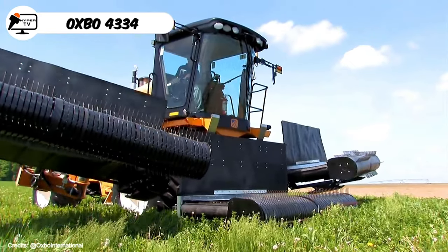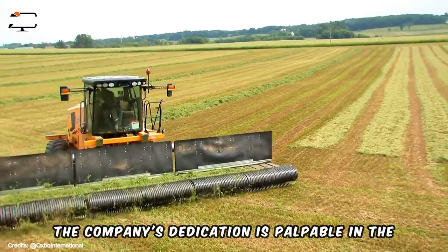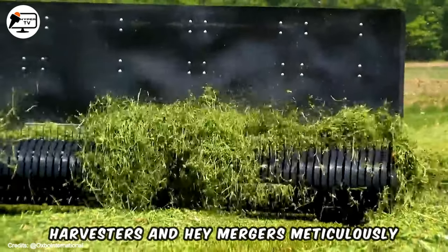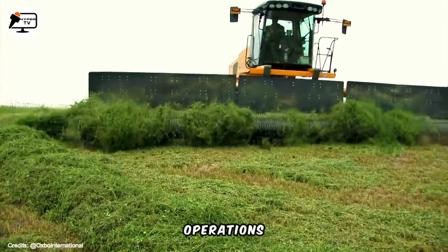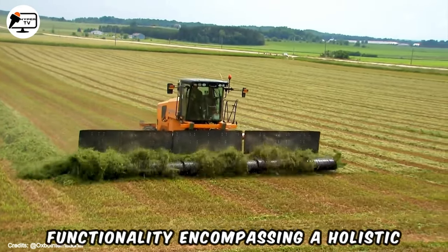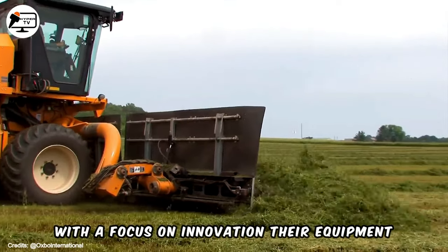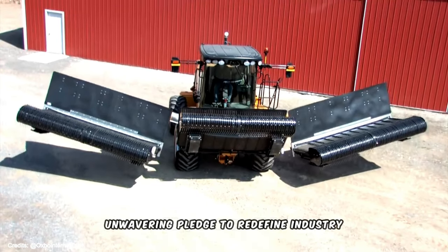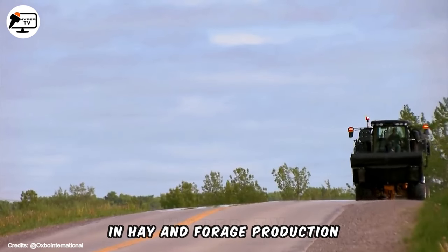Oxbow spearheads the manufacturing of harvesting equipment with a varied selection of forage and hay harvesting machines. The company's dedication is palpable in the meticulous design of their forage harvesters and hay mergers, crafted to amplify the efficiency and productivity of hay and forage harvesting operations. Oxbow's commitment encompasses a holistic approach that revolutionizes agricultural technology, offering cutting-edge solutions for farmers seeking heightened efficiency in hay and forage production.